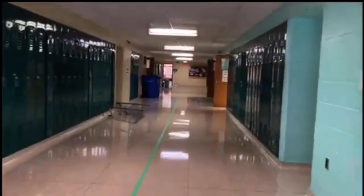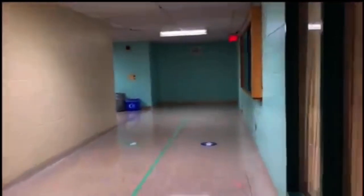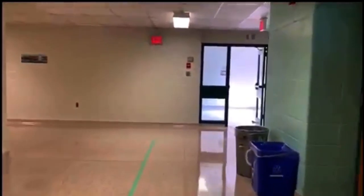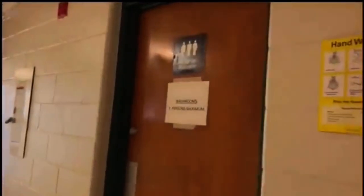The staircase will lead you down to an exit which leads back to the back field. And we will now be entering the English hallway, which contains many English classes but also some business classrooms. Over here we have another staircase which will take you right back downstairs. And over here we have another of our gender-neutral washrooms.